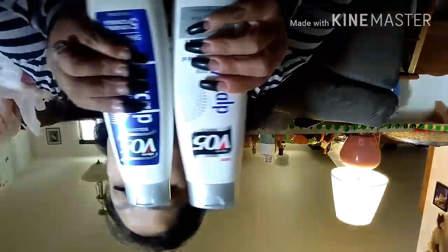For one of my daughters, I got her more of the VO5 Solutions Dry Scalp Shampoo and Conditioner.